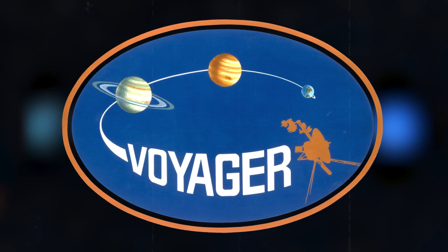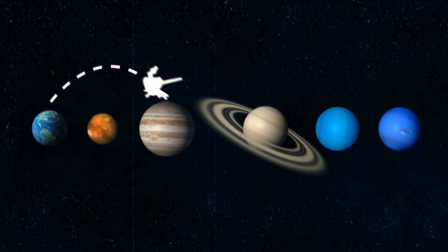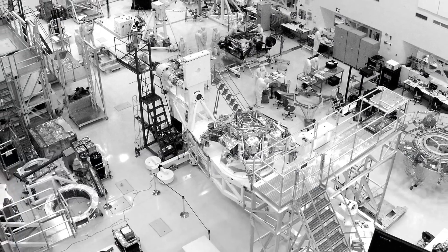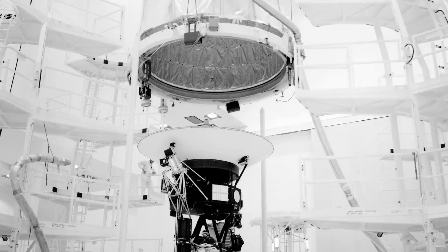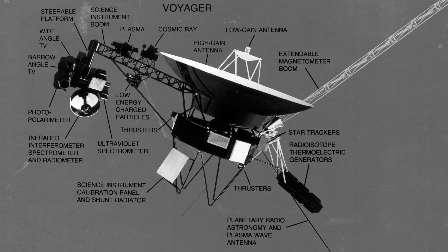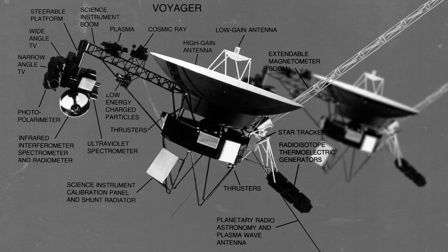A pioneering mission was developed to gather information on these outer planets and answer the mysteries of what lies beyond our solar system. NASA's Jet Propulsion Laboratory developed two identical spacecrafts, each constructed of 65,000 parts and weighing 1,500 pounds.